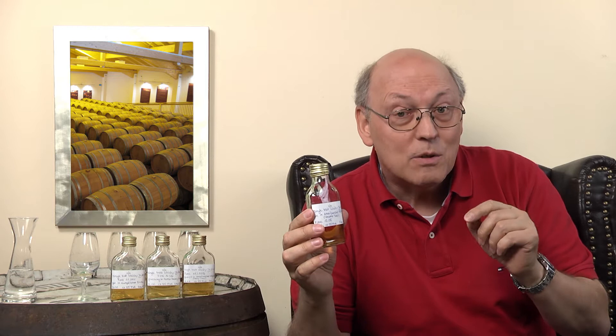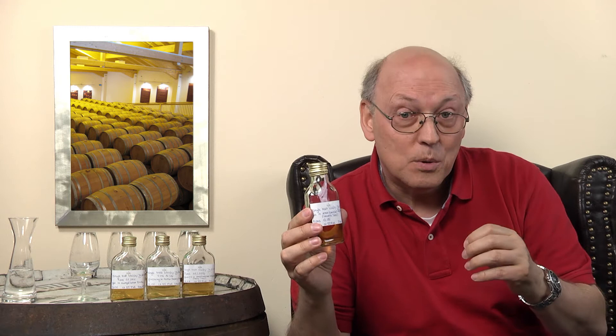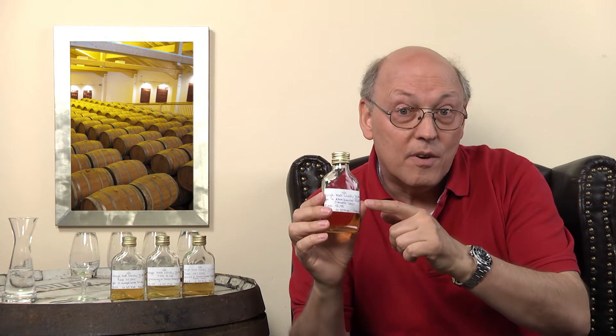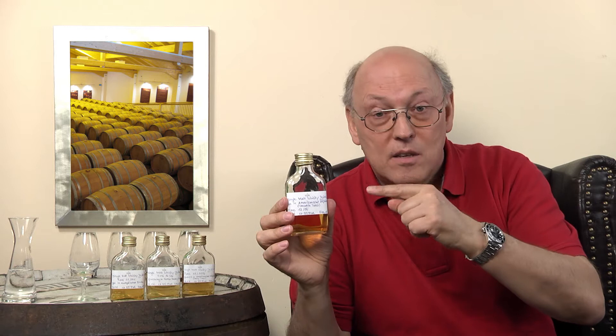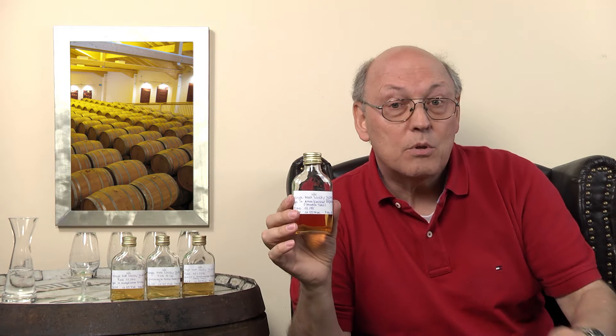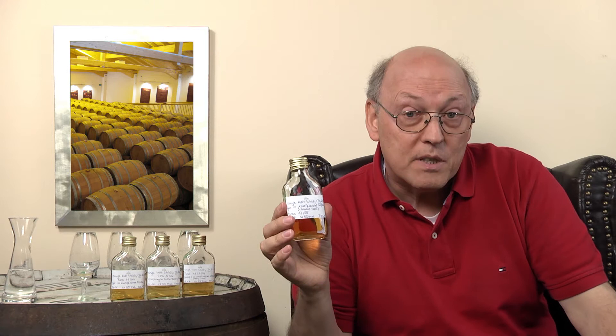The smoke flavor comes from adding peat to the drying fire of the barley. This is a fresh American white oak cask as used for bourbon — not an ex-bourbon cask used for Scotch whisky. It's a juvenile, fresh cask from American white oak, and the raw whisky was filled into this cask at 55% ABV.